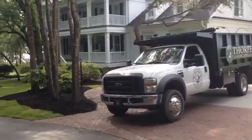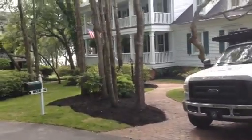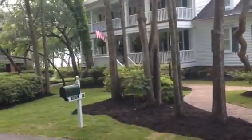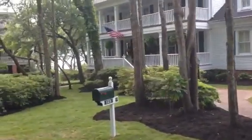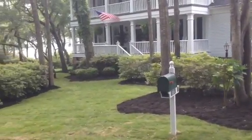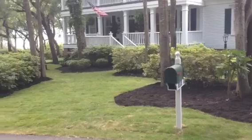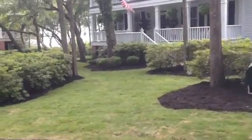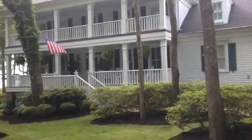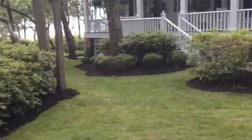Here we are again, Thorpe Landscapes. Just finished up a project on River Island — a complete spring cleanup. Over 35 cubic yards of black mulch, eight pallets of Zoysia sod from Superior Sod. Complete overhaul.